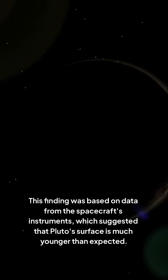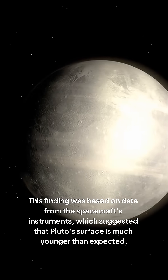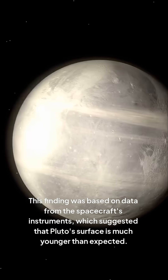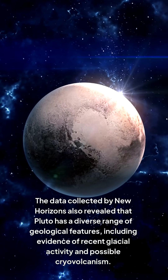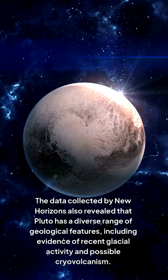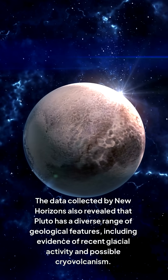This finding was based on data from the spacecraft's instruments, which suggested that Pluto's surface is much younger than expected. The data collected by New Horizons also revealed that Pluto has a diverse range of geological features, including evidence of recent glacial activity and possible cryovolcanism.